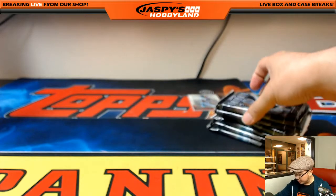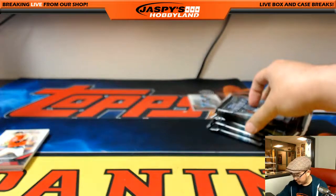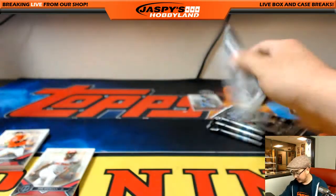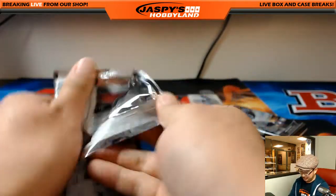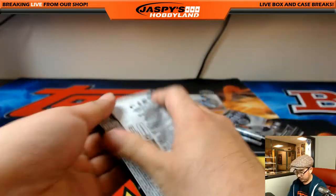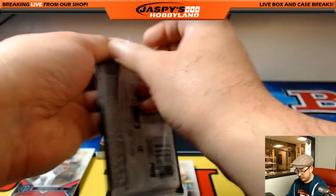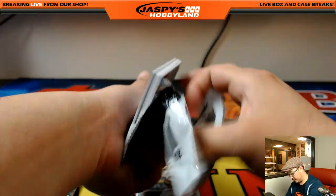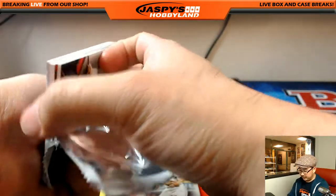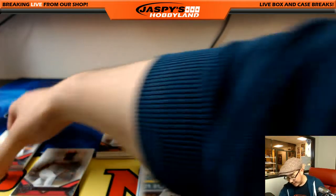Thank you, everyone, for getting into this action. It was a fun new release day — we appreciate everybody getting into the breaks and hanging out today. Talked a lot of baseball, talked a lot of sports, had a lot of fun as usual. So thank you for your support — win, lose, or draw, we appreciate everybody's business. Every little bit counts. We'll be back tomorrow, 3 o'clock Pacific, 6 o'clock Eastern. Last box — good luck.